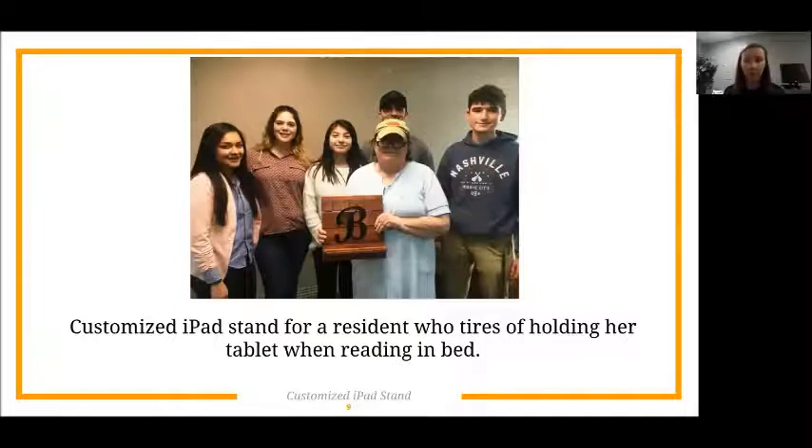Another group's resident didn't have clear physical disabilities, so they had trouble coming up with something to design for her at first. But she told them that she likes to read on her tablet when she's in bed and gets tired of holding it up, so they designed a customized iPad stand for her.